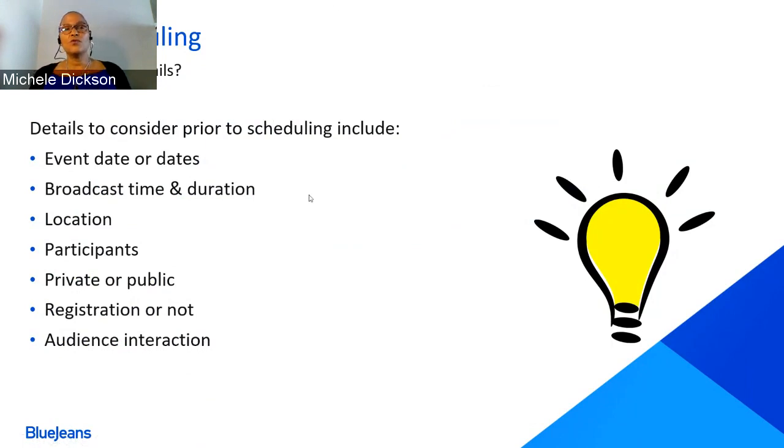From there, consider your location — whether it's going to be completely virtual or at a live location with microphones, cameras, and also streaming virtually. Decide who your participants are going to be: who your presenters and attendees will be. Are you going to make this a private event or a public event, and whether or not you're going to require registration? Consider whether you want to collect extra information from registrants. Your audience interaction tools will allow them to ask questions and you can send out polling information and much more.